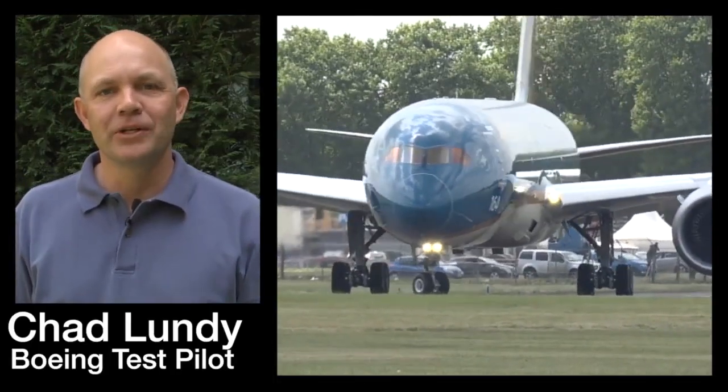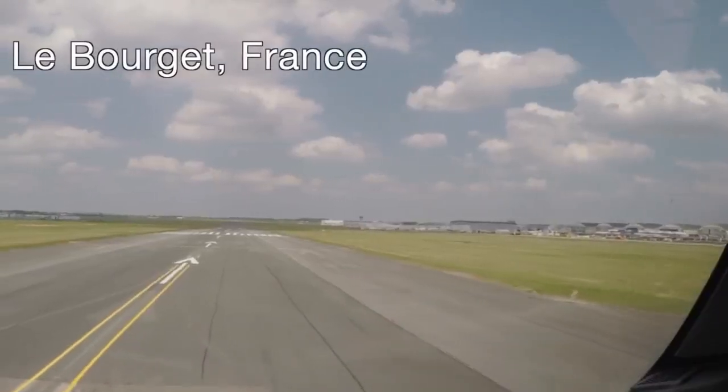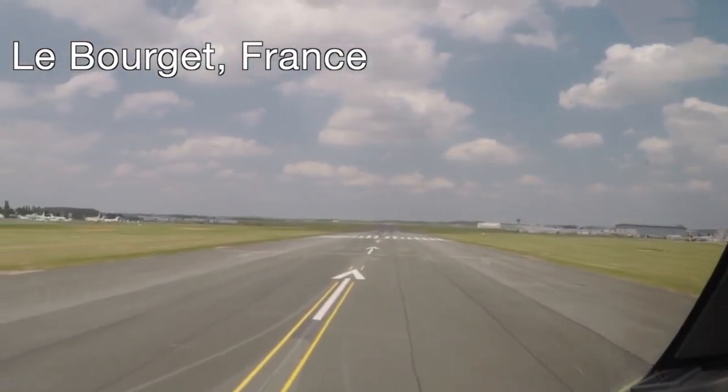My name is Chad Lundy and I'm one of the Boeing test pilots speaking to you from the Paris Air Show. I'm going to describe to you a little bit about the 787 Dreamliner's performance that's wowing the world here today.